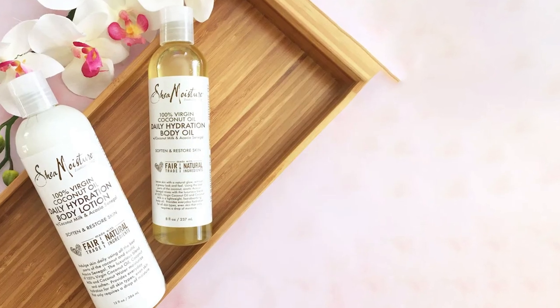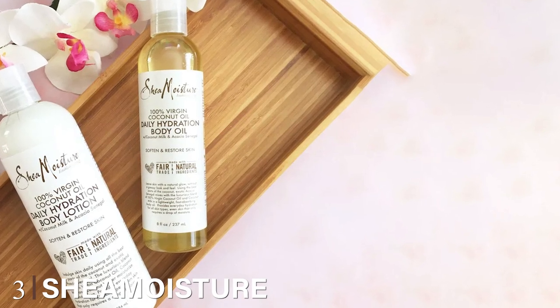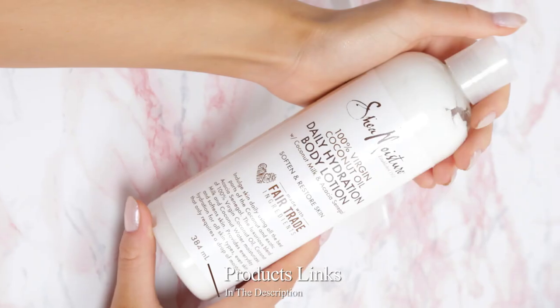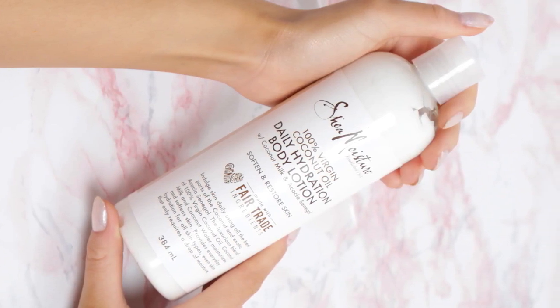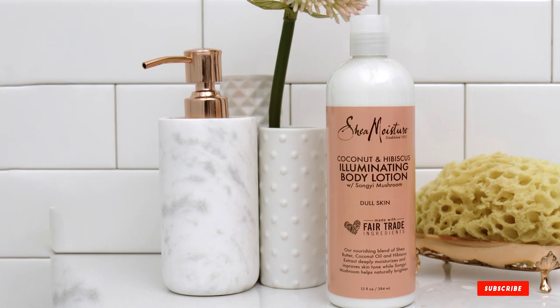The number three position is held by SheaMoisture Coconut Oil Body Lotion. When you meet a coconut oil convert, you'll get an earful about how effective the wonder ingredient is for skin, hair, and cooking. So it's no surprise that SheaMoisture used 100% coconut oil for this all-over lotion. Combined with murumuru butter, this rich treatment gives a nutritious, ultra-moisturizing boost to the driest, roughest skin.